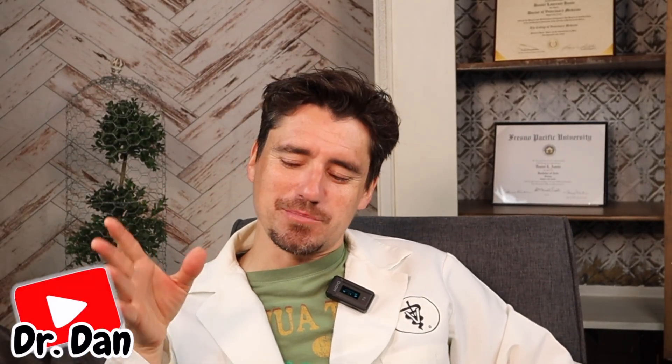Hey guys, my name is Dan. I'm a veterinarian and welcome to the channel. Today I'm talking about dogs that have ear hematomas.